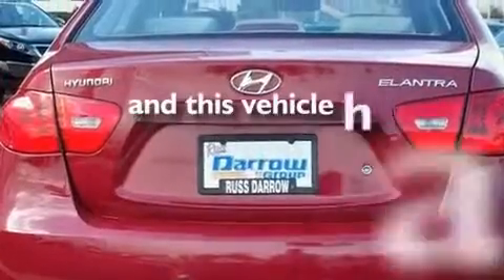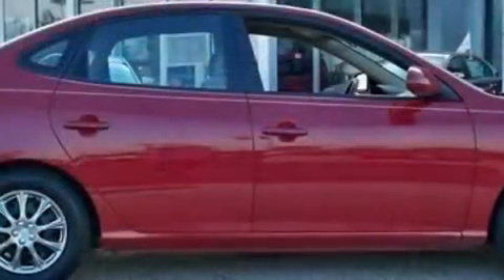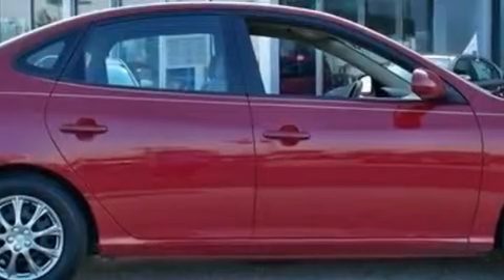This vehicle has fewer than 69,000 miles on the odometer. With an EPA estimated rating of 36 miles per gallon on the highway, fuel efficiency does not take a back seat.